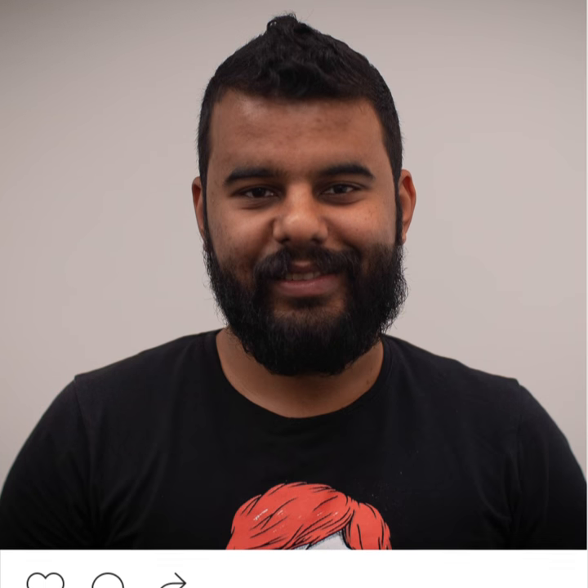The photo needs to be of your head and shoulders against a pale solid background. Your face should be clearly visible and the file needs to meet certain quality specs.